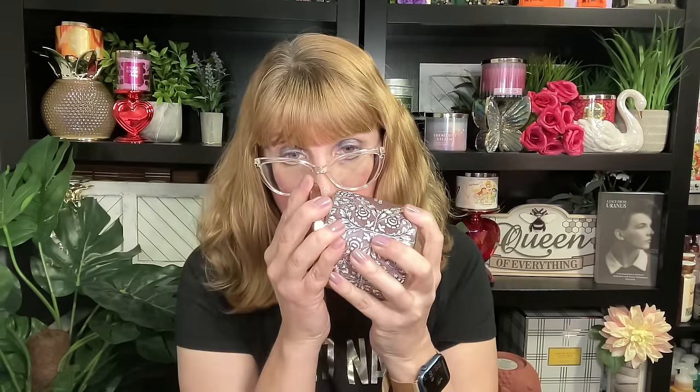My favorite from this collection is Almond Croissant — I love the jar and the scent. It's Toasted Almonds, Vanilla Glaze, and Flaky Coconut. This one is so good. It's got that nuttiness, it's got the vanilla, and it just burns really, really well. This is a total win for me.